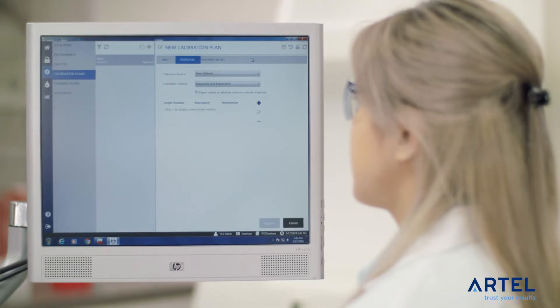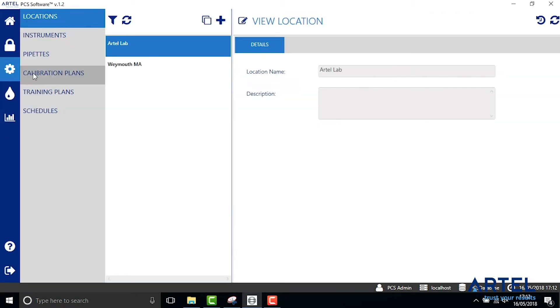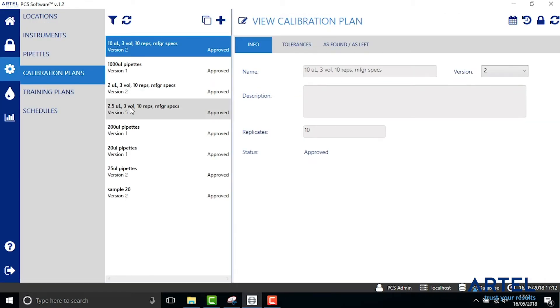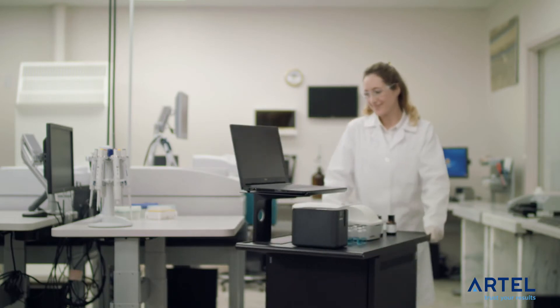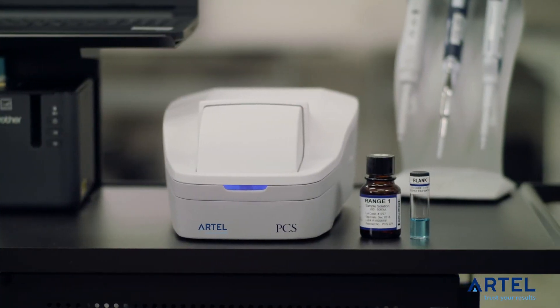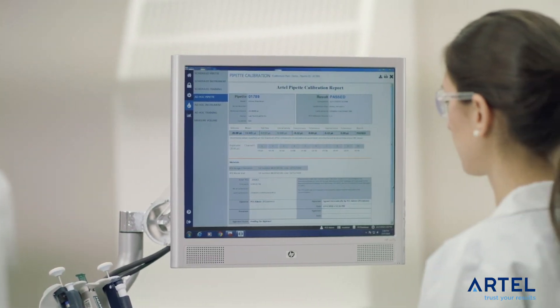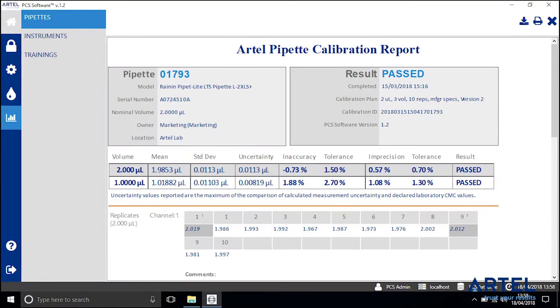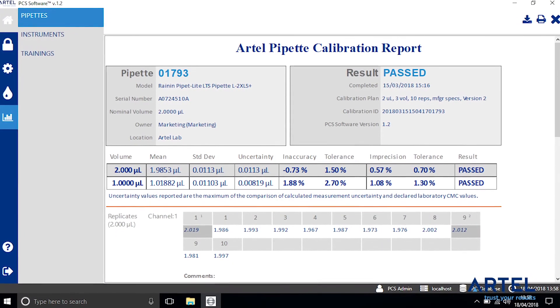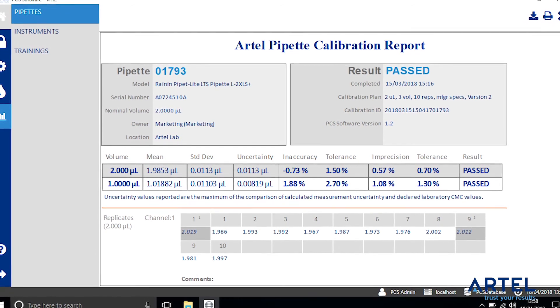The user interface and clear documentation streamline the operator experience, eliminating guesswork and reducing potential for human error. The PCS is not affected by variations in temperature, humidity, vibrations, or drafts. This allows you to perform a 10-point calibration, or as many as your SOP requires, for volumes as low as 100 nanoliters and up to 5 milliliters in under 3 minutes, in your working lab environment.